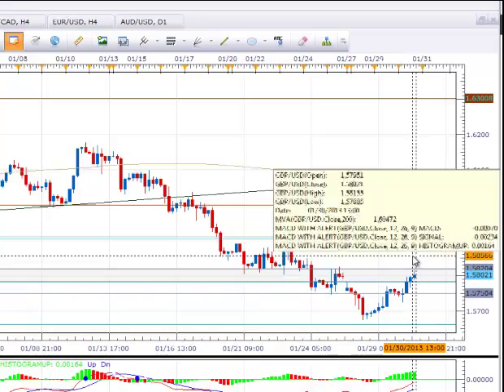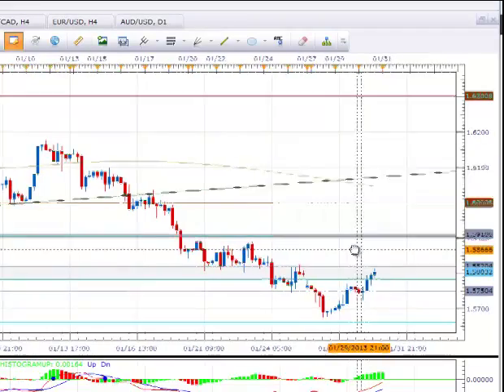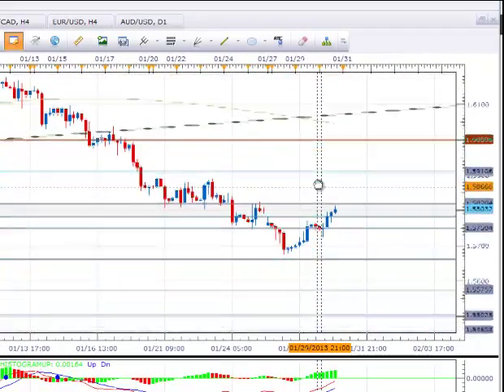It's really decision time for the pair right now and until it makes the decision, I'm going to remain sidelined. I can't guess which direction the cross wants to go — I'm going to let the pair tell me what it wants to do.